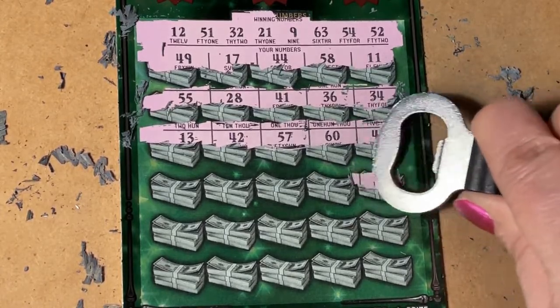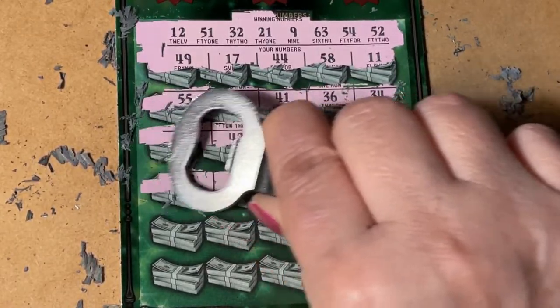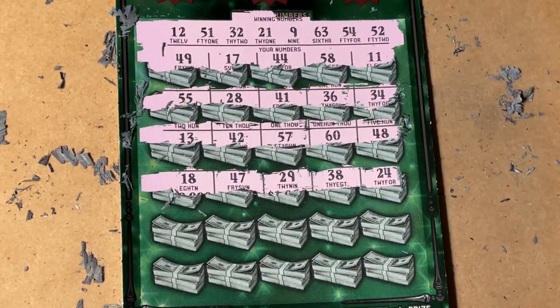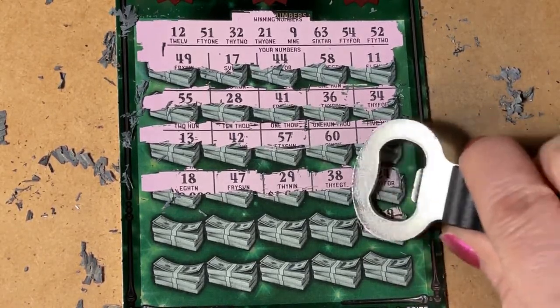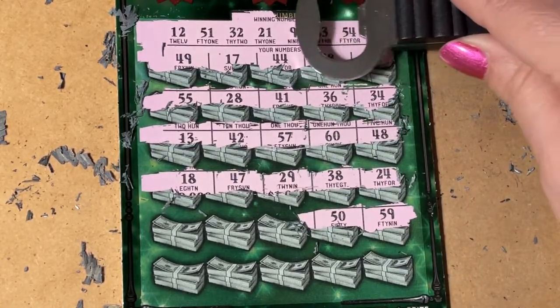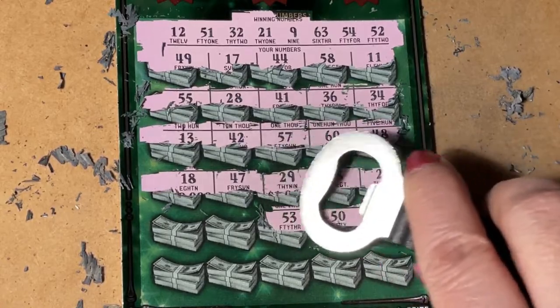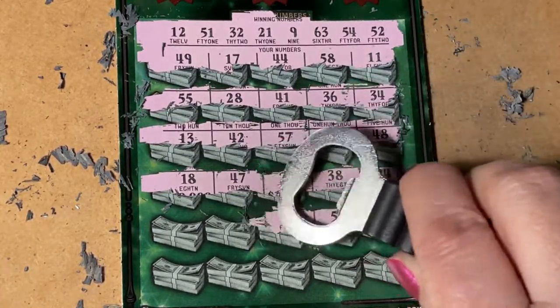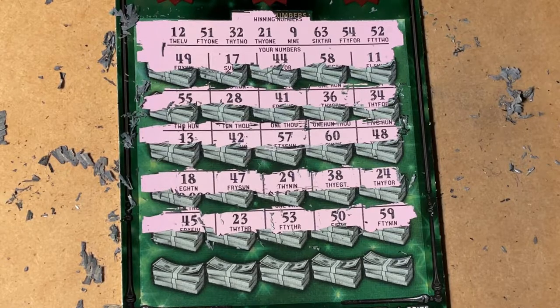This is the ticket I always want to win on. No 18, no 47, no 29, no 38, and no 24. Wow, we're not even close. 50 or 59 — no, we have 52, 54, and 51. No, it's 53, 23, or 45. No, nothing.